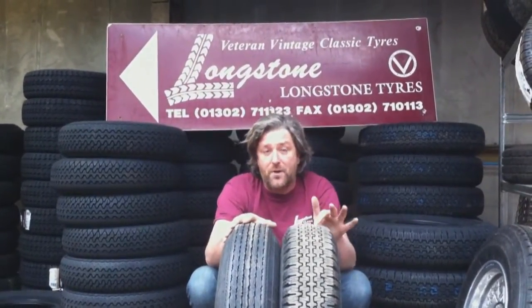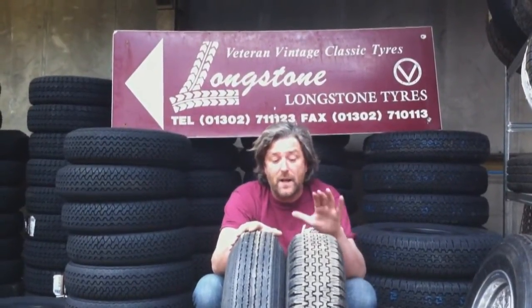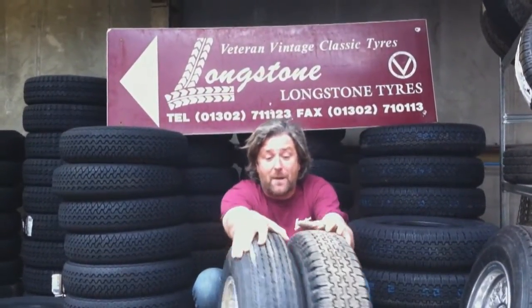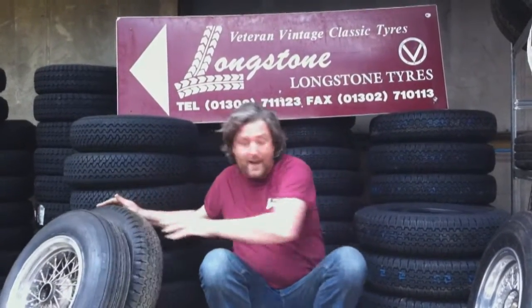It's made in a modern rubber compound that's designed to move water out of the way very well. So you've got a period-looking tyre that will feel period when you're driving, but it's not going to let you down by having old and out-of-date rubber compounds. And they're brand spanking new, still made by Pirelli.